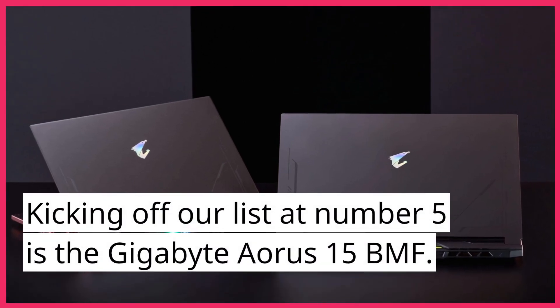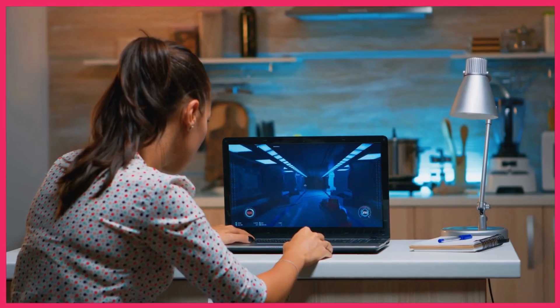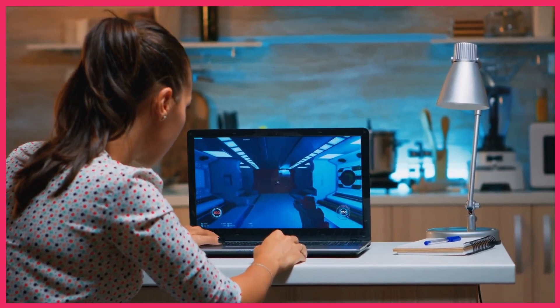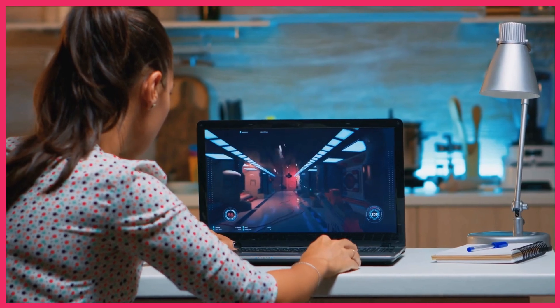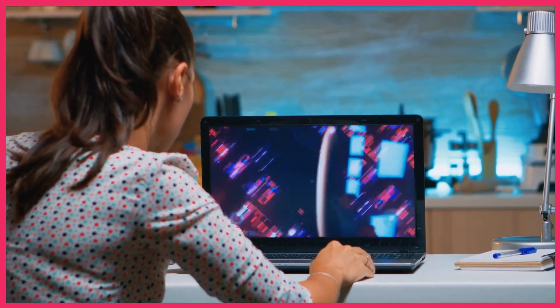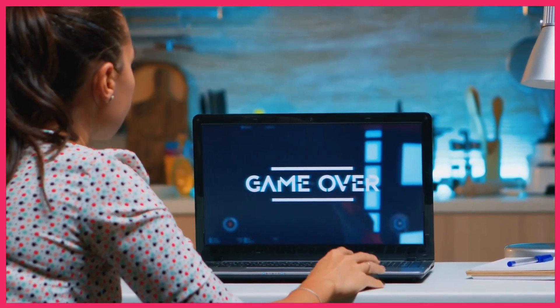Kicking off our list at number 5 is the Gigabyte Aorus 15 BMF. This laptop is a powerhouse, featuring a 10th gen Intel Core i7 processor and an NVIDIA GeForce RTX 3080 GPU. It also comes with a stunning 15.6-inch display with a 240Hz refresh rate, making it perfect for fast-paced gaming.